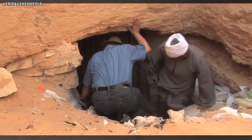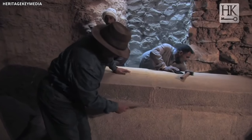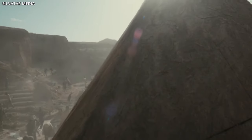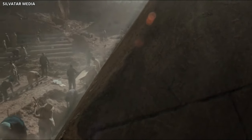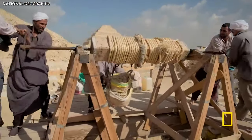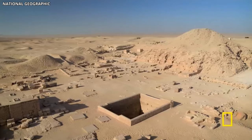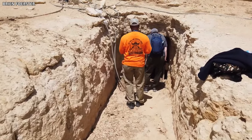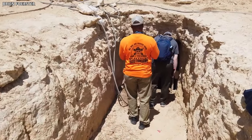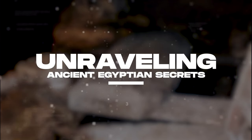A hidden tunnel, concealed within the very heart of the Sphinx, has been evading discovery for centuries. Now armed with cutting-edge technology and unwavering determination, scientists have just cracked the code to unlock the mysterious tunnel hidden inside Egypt's ancient Sphinx. What shocking secrets did they discover? Join us as we explore how scientists have finally unlocked the secret tunnel inside Egypt's ancient Sphinx, unraveling ancient Egyptian secrets.